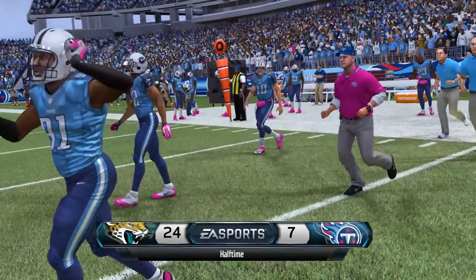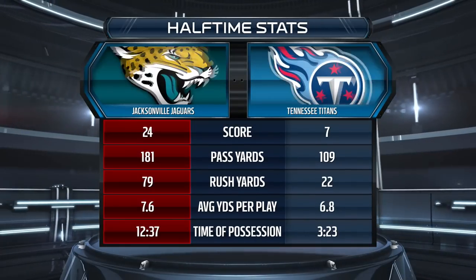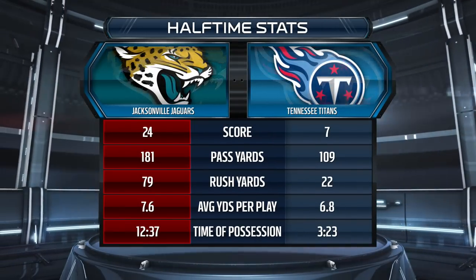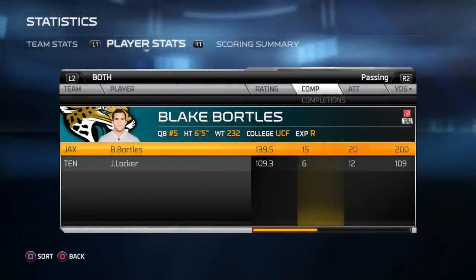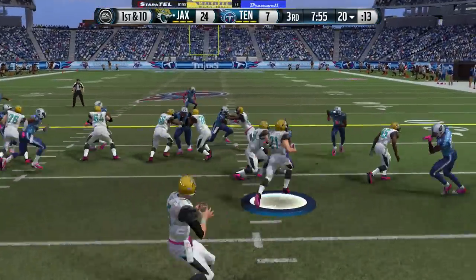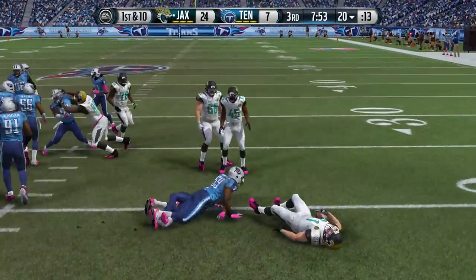That is halftime — the score is 24-7. Our offense is on another level today. We're leading in every single category. Blake Bortles' stats: 15 for 20, quarterback rating of 139, two touchdowns and zero interceptions. We're looking to do the same in the second half — we're going to run the ball a lot since we are up by so much.